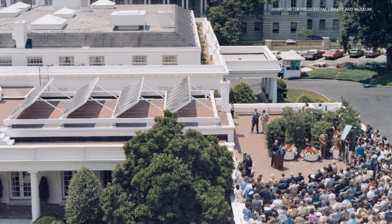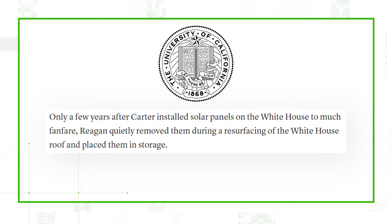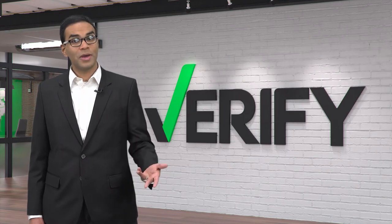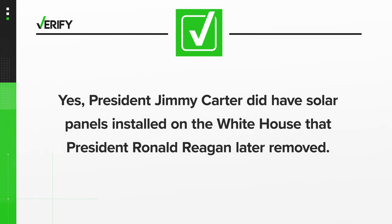At the time, he predicted the panels would still be in use in the year 2000. In reality, the panels were removed in 1986 under then-President Reagan when the White House roof was resurfaced, and they never went back. The panels were placed into storage. So, yes, President Jimmy Carter did have solar panels installed on the White House that President Ronald Reagan later removed.